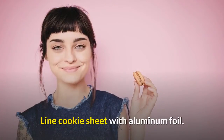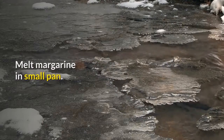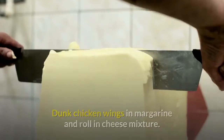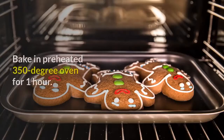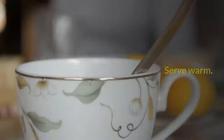Line a cookie sheet with aluminum foil. Melt margarine in a small pan. Cut up chicken wings and discard tips. Mix all dry ingredients in a bowl. Dunk chicken wings in margarine and roll in the cheese mixture. Place on cookie sheet and bake in a preheated 350-degree oven for one hour. Serve warm.